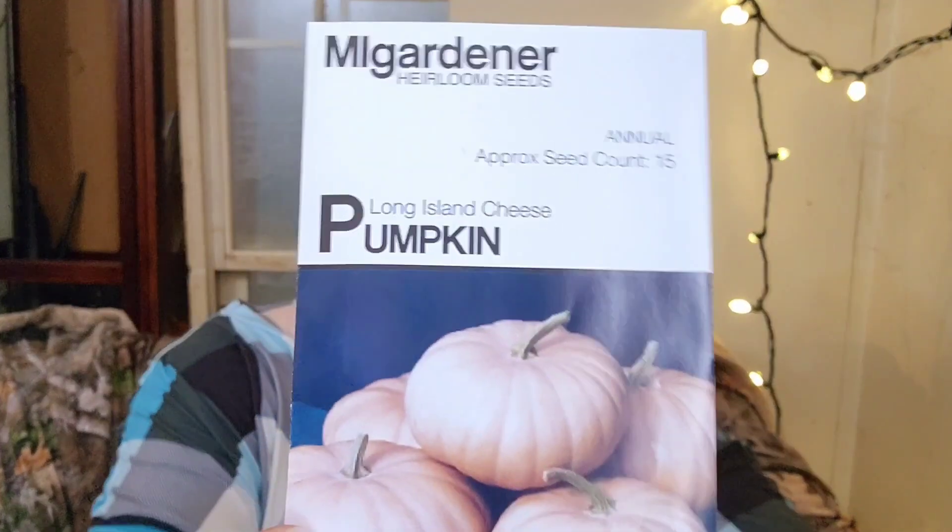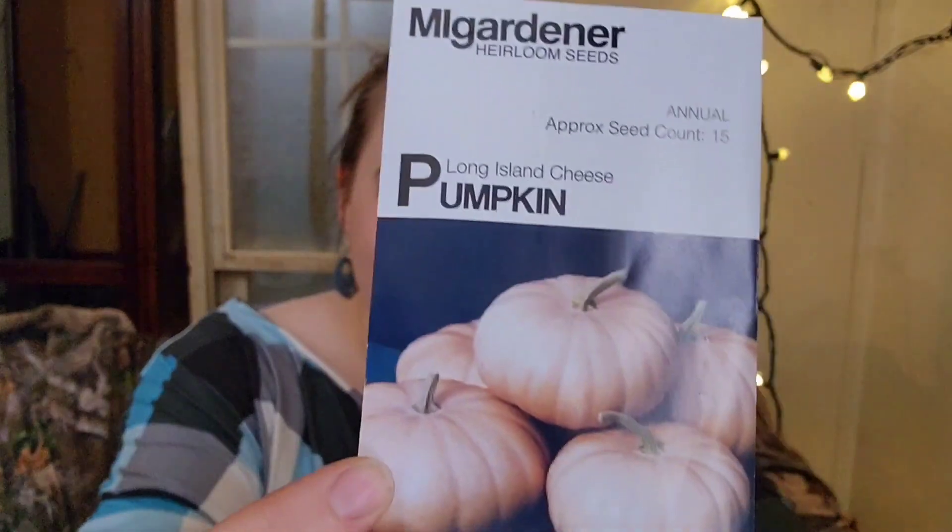Long Island Cheese Pumpkin — this is one of the new varieties we're going to try. We love pumpkin desserts and pumpkin muffins; I make a pumpkin mousse that's really good. We love trying different pie pumpkin varieties and this one was highly rated, so we'll see how it works for us.